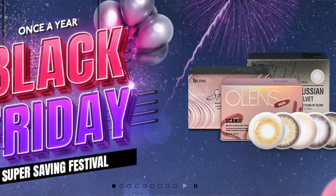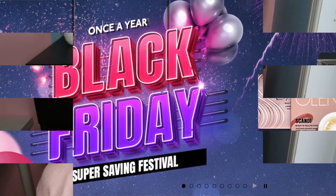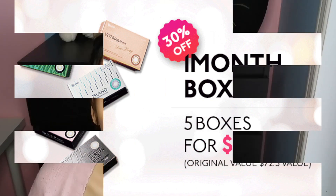The next company is Olens. They offer monthly prescription lenses normally for around $25 US per prescription pair, but they're offering a deal where you get five monthly pairs — or five boxes as they call them — for $49, which works out to $10 a pair. That's over 50% off savings. So if you use Olens regularly, it's a great time to stock up because you're going to save a significant amount of money.